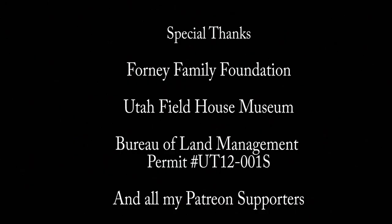Thank you for watching. I want to especially thank the Foreigner Family Foundation, the Utah Fieldhouse Museum in Vernal, Utah, and the Bureau of Land Management. This cool fossil was collected under permit UT 12-0001S. I want to thank my Patreon supporters — the Allosaurus supporters will be getting a cast in the mail. Now that the weather is finally warming up, I hope to be back in the field with a new episode of the Rocks of Utah on the Late Triassic Nugget Formation in the next few weeks. Be sure to subscribe to my channel so you don't miss another episode.